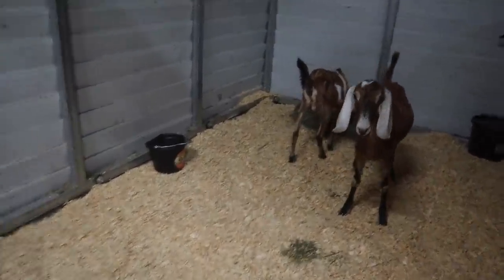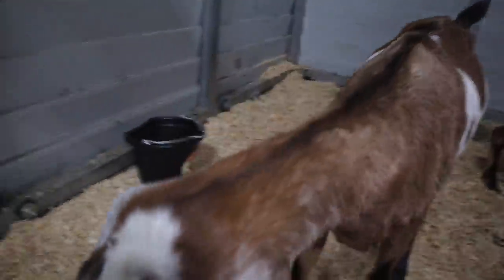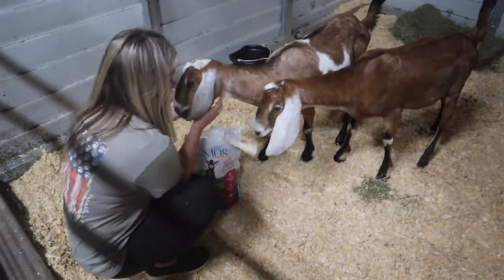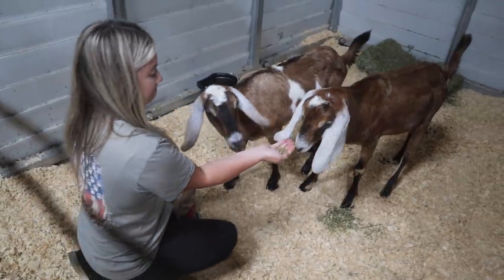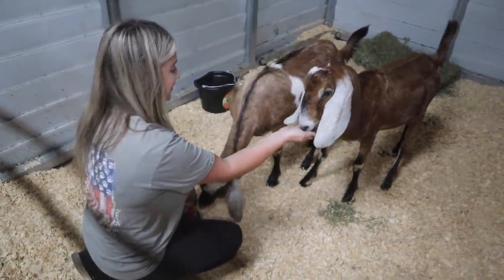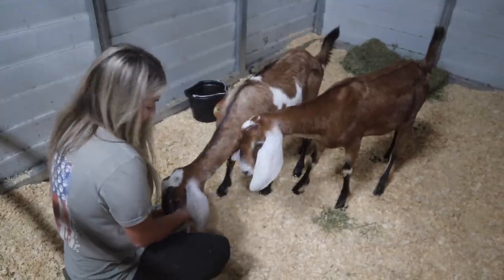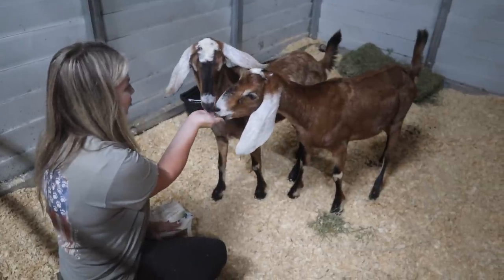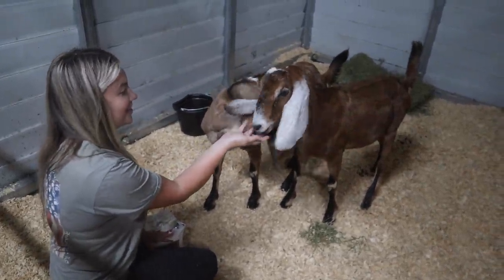I'm going to walk in here and give them some treats - welcome them to their new place. Minnie's going straight to the bag. I think you should remove your head from the bag. These smell so sweet. I think we are winning them over. Look how cool - we have goats, you guys.